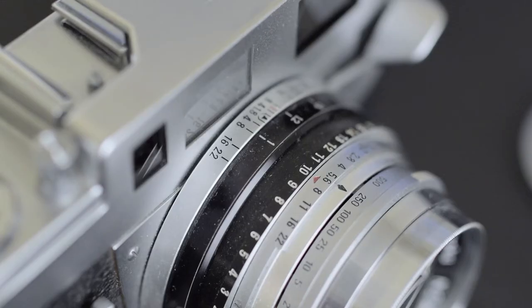With a rangefinder, the minimum focus distance is usually about a meter, so anything close-focus, you'd need a close focus lens. Mine does have that, but I don't use this camera for anything close-focus. If you're a little further away and shooting at f/8, you can bet that shot is going to be in focus. So with this, I get a lot more keepers in terms of sharpness.